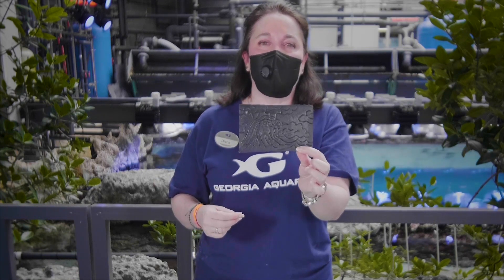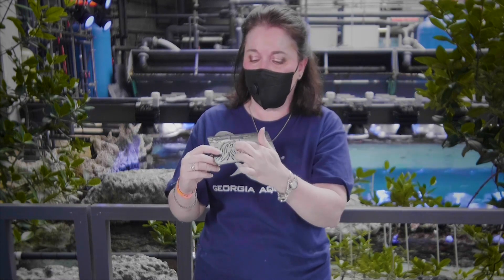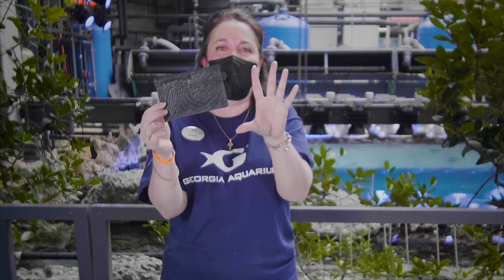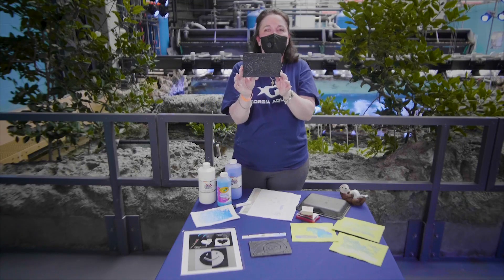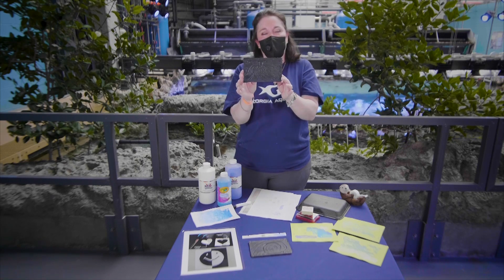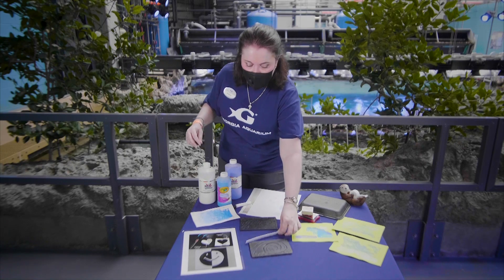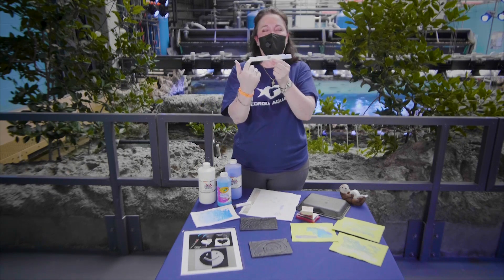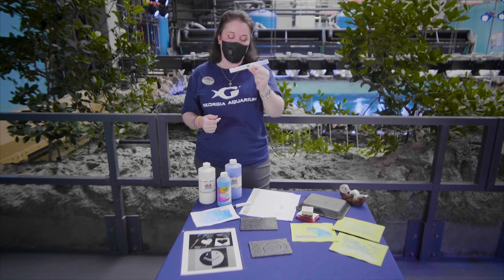Very important tip: when you're doing this, do not force the paint down into the crevices. If you do that, it's going to come out as one giant blotch of paint — I'll show you an example of that because I rushed a little bit too much and that's what occurred. You have to use patience with this. If you need to practice, you can do a lot of different images and try positives and negatives to see what is going to work and what you want to show up in your image.